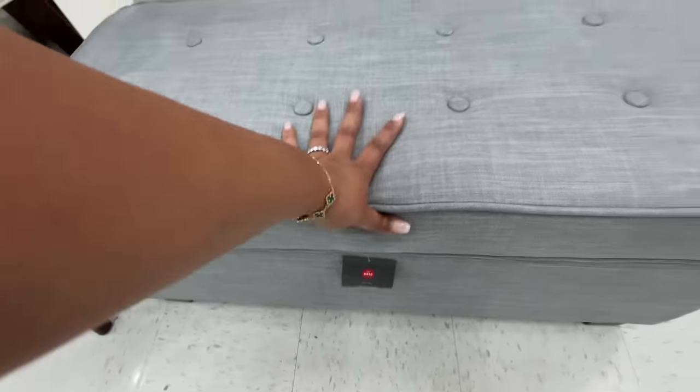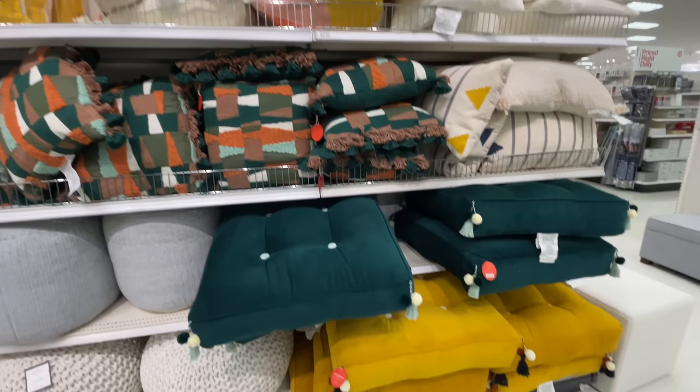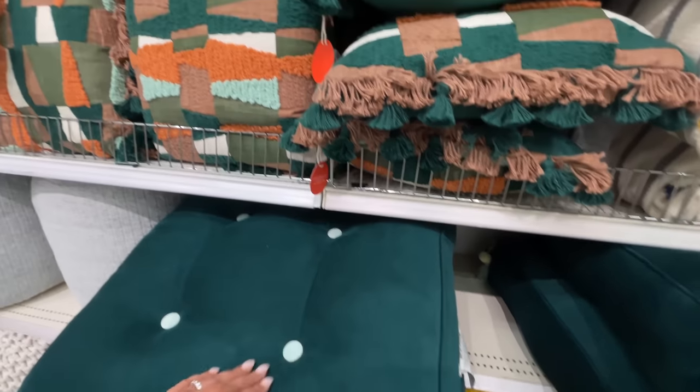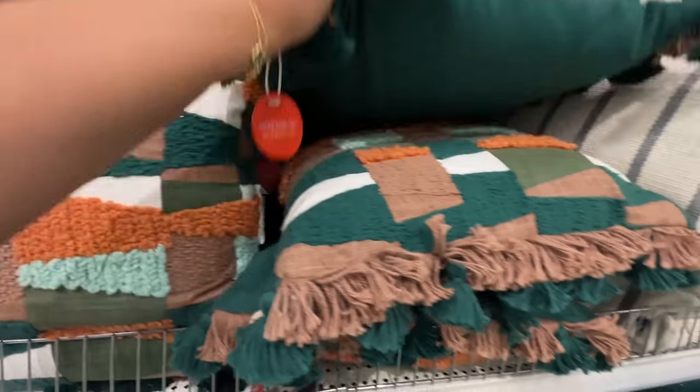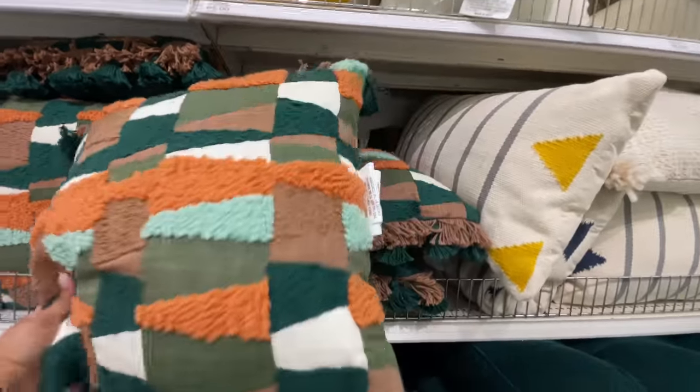This ottoman is very nice — it didn't have a price, but that chair is on sale for $108. It reminded me of chairs I've seen at like World Market. Very, very nice. I feel like it might be a return from online or something.